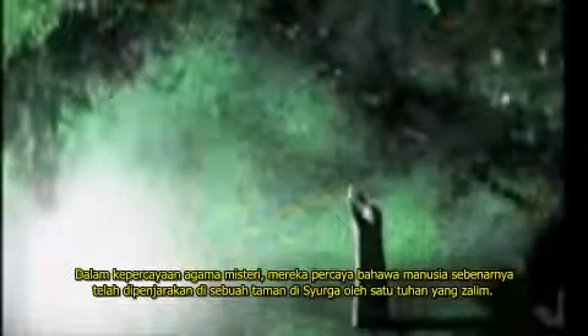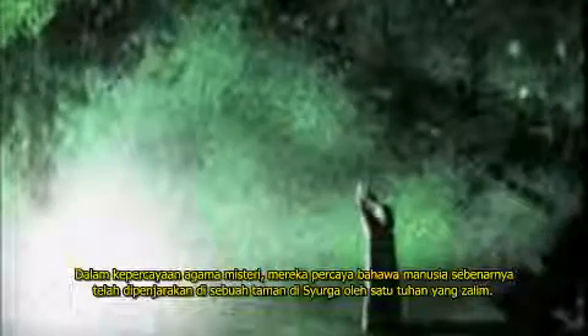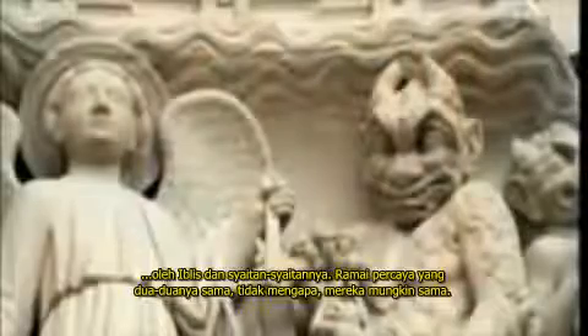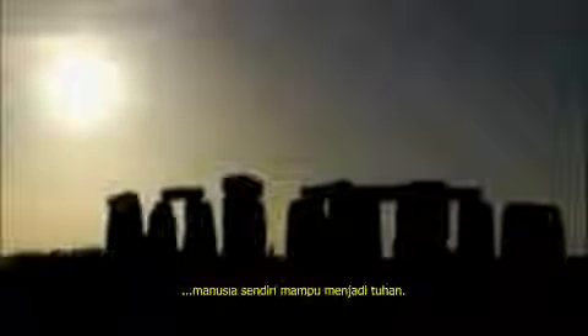For in the religion of the Mystery Schools, they believed that man was held prisoner in the Garden of Eden by an unjust and vindictive God, and that man was not told by this unjust and vindictive God that he could have the same power. And man was set free from the bonds of ignorance by Lucifer through his agent Satan — and many believe that the two are the same, and that's okay, because maybe they are. And that through the gift of intellect, man himself will become God.